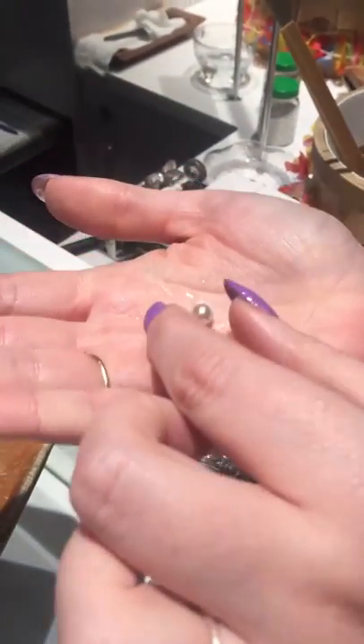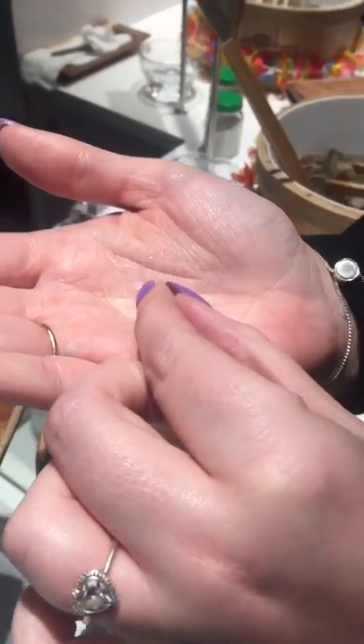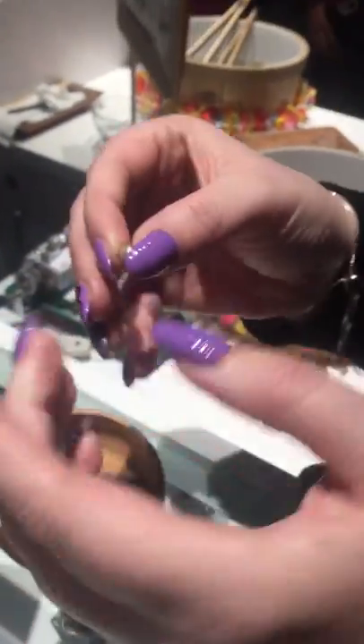Mine. What are you gonna do, keep it in a cage? Yeah, I might — I do have a cage. I just might do that. Wow, that sounded way worse.